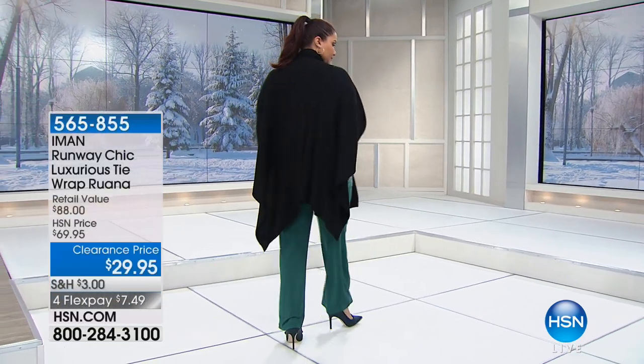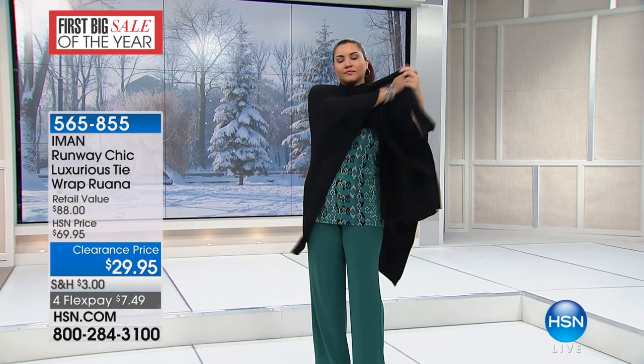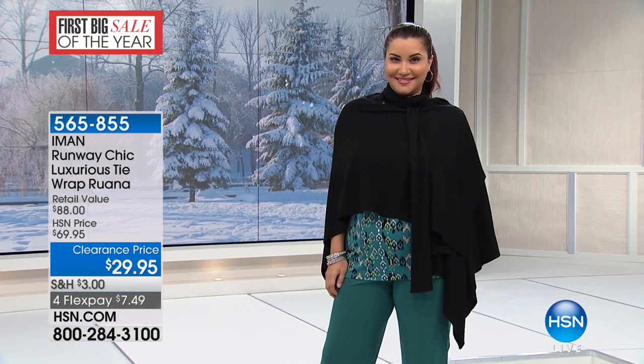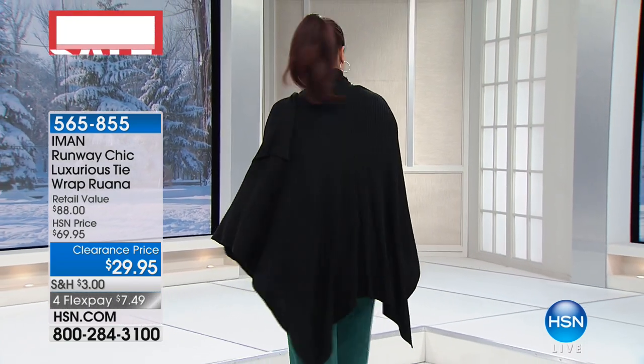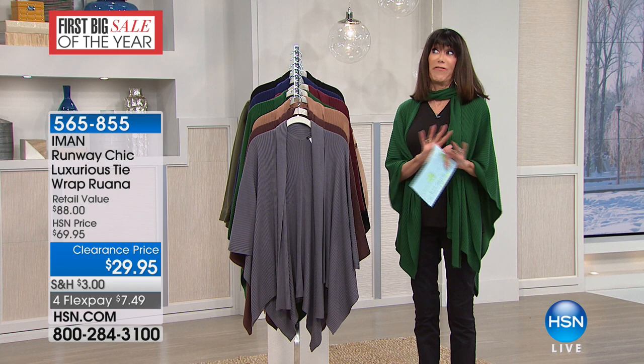This is the go-to item. It's so funny — I have one in the backseat of my car in Florida because the air conditioning is always insane. I have a few different colors at home and I've given it as gifts. There are so many different ways you can wear it — toss it over one shoulder, play with the two long collars, one off to the side and one down in the front. It really has a very unique and different personality. It is made out of an acrylic nylon — soft, easy, feels great.